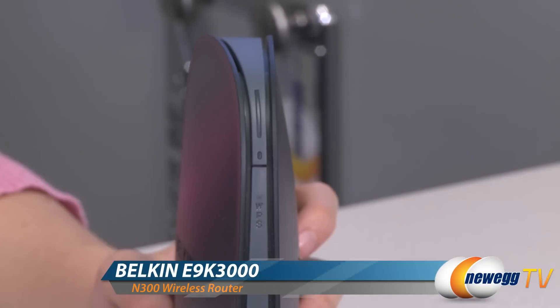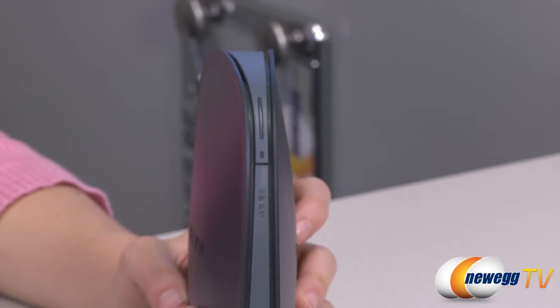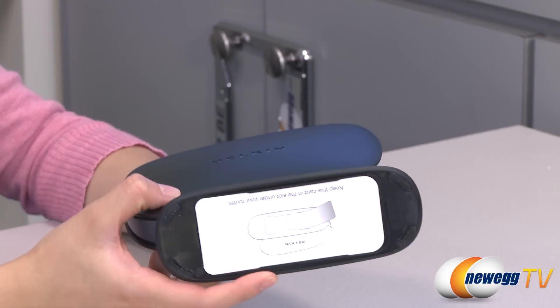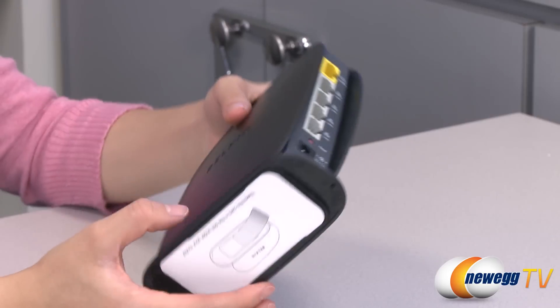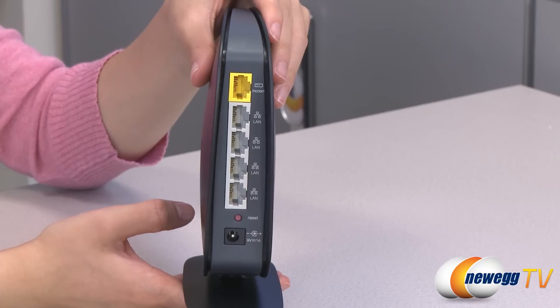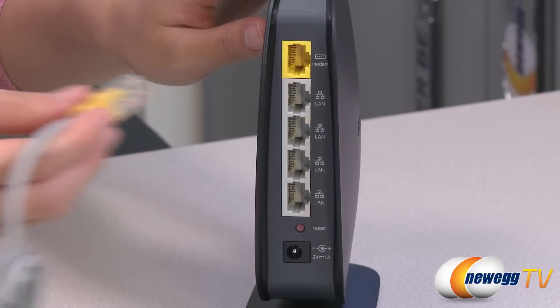Hey guys, Joanne here with Newegg TV. I'm here to do a product tour on this Belkin N300 wireless N router. Get connected to the internet quickly and securely with this Belkin N300 wireless router. With speeds of up to 300 megabits per second and multi-beam technology that boosts signal strength, you can connect to your new high-speed network from anywhere in the house. Setup is a breeze.